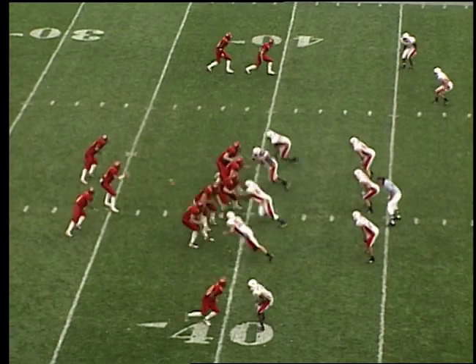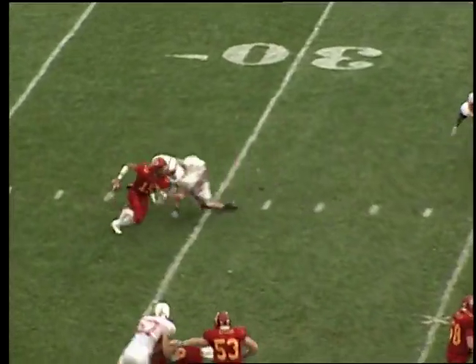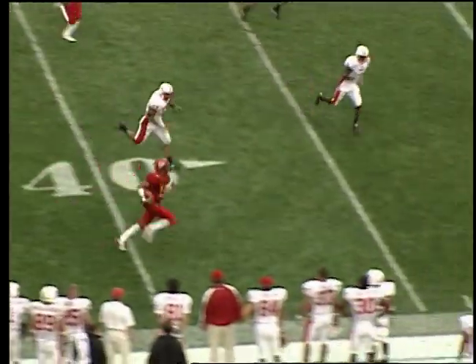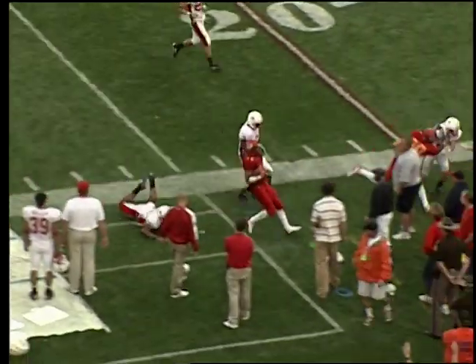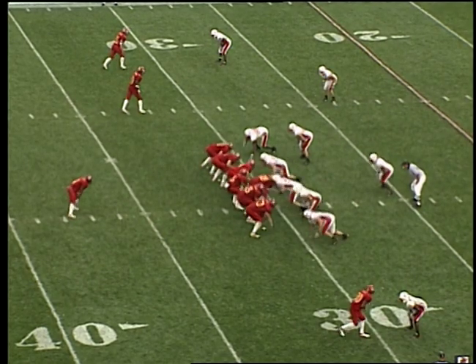And 10 — Cyclones from their own 40-yard line, back to pass. He has it, rolls to his left — Nebraska's chasing him, Nebraska loses him! He's to the 35, 40, down the near sideline, first down, midfield, 40 of Nebraska, 35 of Nebraska, 30 of Nebraska — and out of bounds. Huskers somehow stopped him.